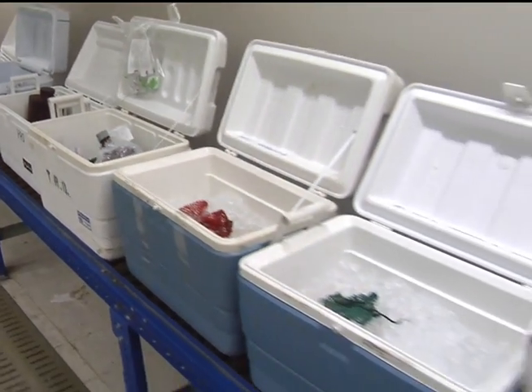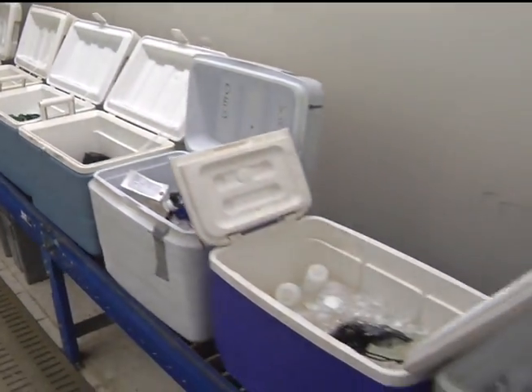The lab's IT staff worked closely with scientists developing a system to attain the efficiency and functionality needed. Now, LIMS is used to process all samples, and test orders are submitted electronically.